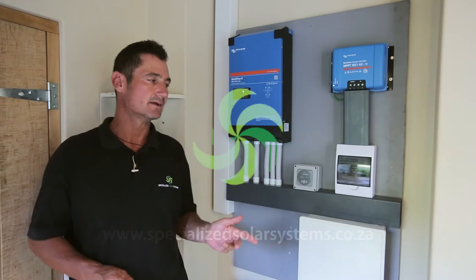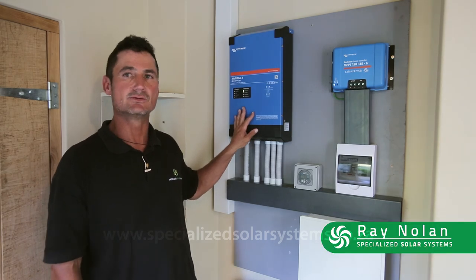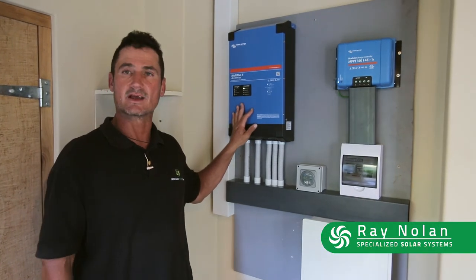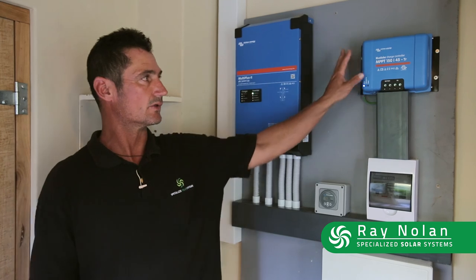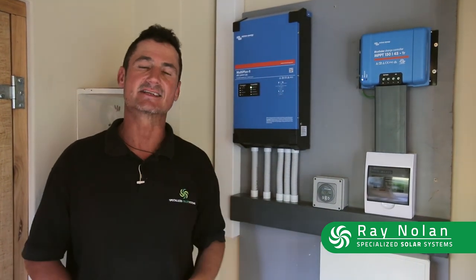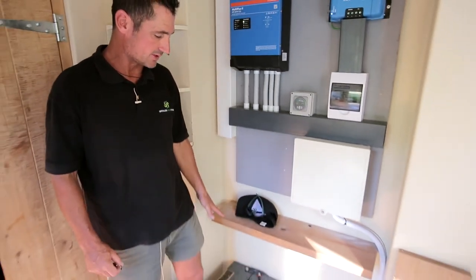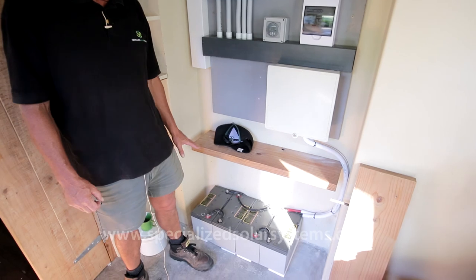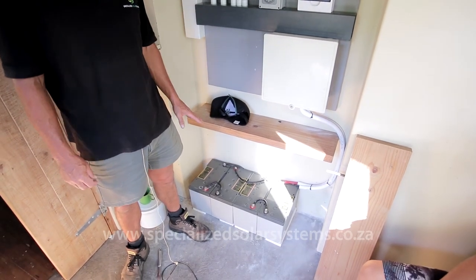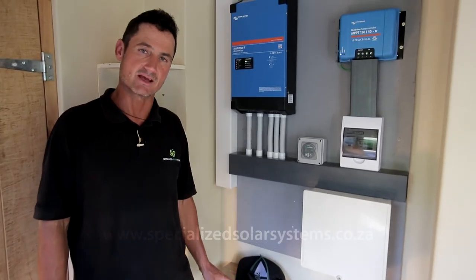What we've done is supply a Victron MultiPlus 2 3kVA 48-volt inverter with a 150-45 MPPT and six 330-watt panels. The battery bank we've put in is 400 amp-hour LUCO batteries — 12-volt batteries wired in series to make the 48-volt bank.